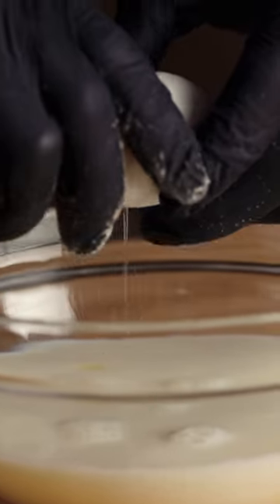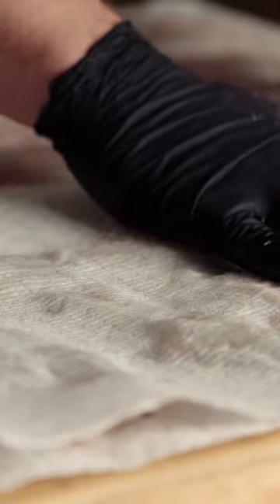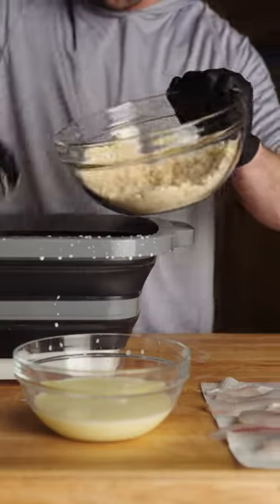One cup of milk, toss one egg in there too. Just laying the fillets out and I'm gonna pat them dry, put them in the wet batter, and get them coated really well.